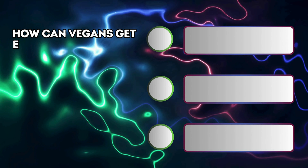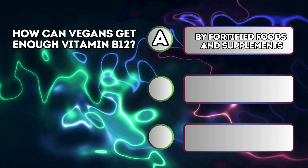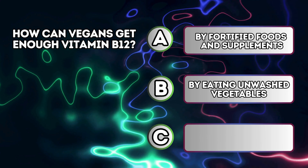How can vegans get enough vitamin B12? A. By fortified foods and supplements. B. By eating unwashed vegetables. C. By sun exposure.